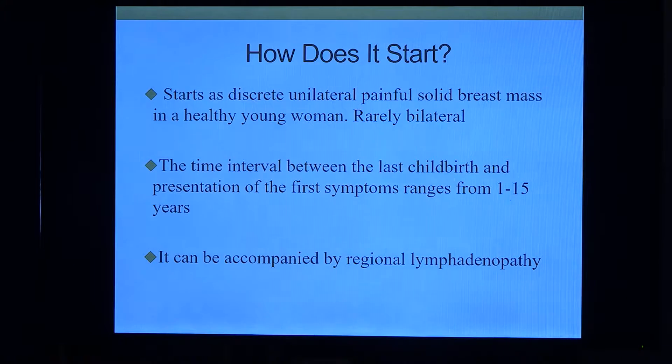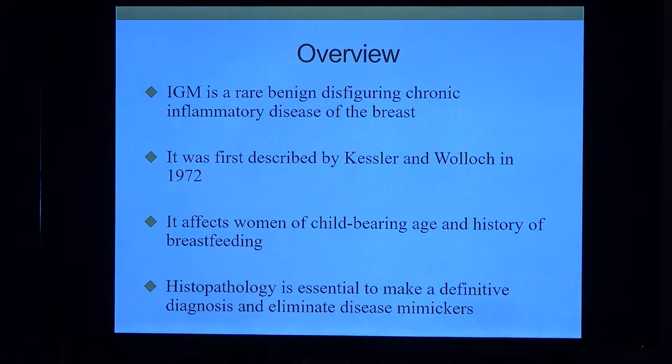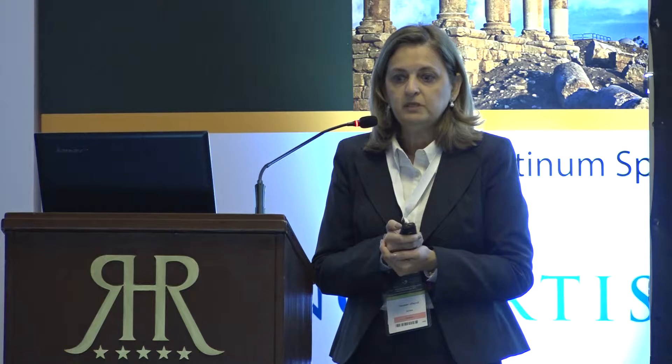So I had to go back and look at what this is. It is actually a rare, benign, disfiguring chronic inflammatory disease of the breast. It was first described by Kessler and Walsh, both pathologists, at Tel Aviv University — so actually first described from this area. It affects women of childbearing age, with a history of breastfeeding and pain. Histopathology is essential to make a definitive diagnosis and eliminate disease mimickers such as sarcoidosis.